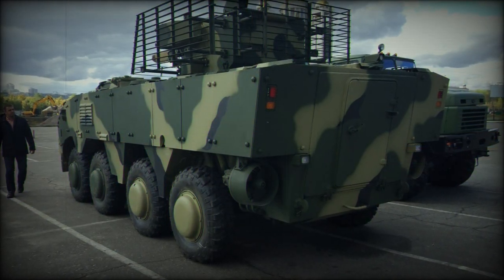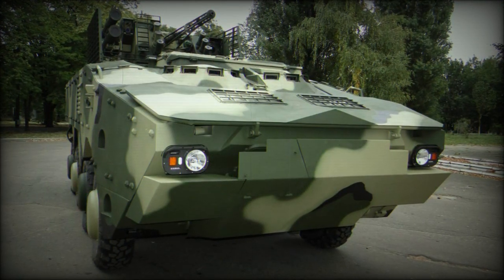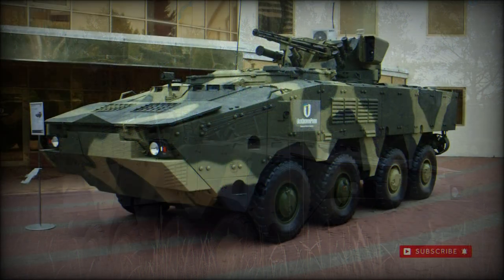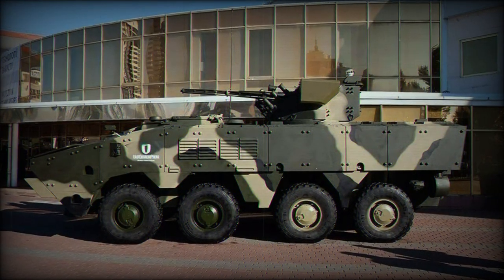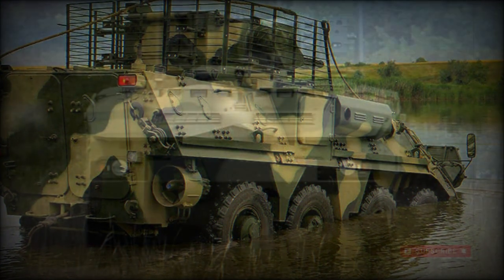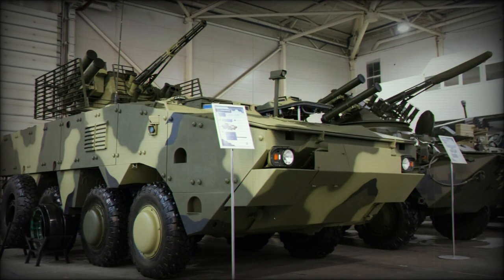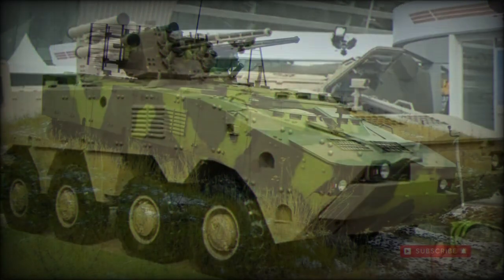The BTR-4 series features a modular armaments package that can be edited to suit customer or mission needs and directly dictates the variant type in the process. The standard fitting is a turreted 30mm autocannon with a coaxial 7.62mm machine gun. Additionally, the armament is backed by up to four anti-tank guided missile launchers — in particular, support for the 9P-135M Konkurs or Barrier ATGMs is noted. In place of two of these launchers can be a 30mm automatic grenade launcher for enemy infantry suppression through use of high-explosive grenades.